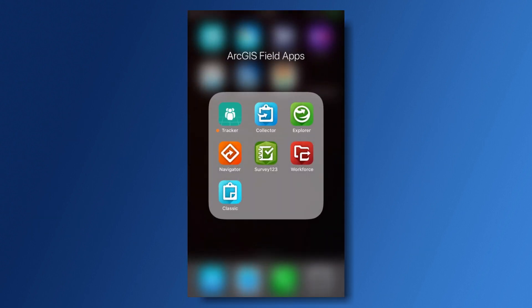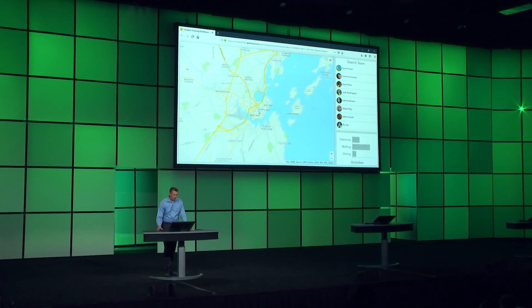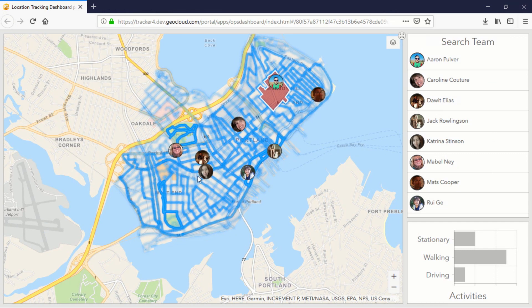Now let's see how all this location information that's securely stored within your enterprise can be leveraged within Operations Dashboard to provide real-time operational awareness for the field. Here in this example, we can see how law enforcement and volunteers leverage location tracking while conducting a canvas operation throughout a neighborhood looking for a missing child.